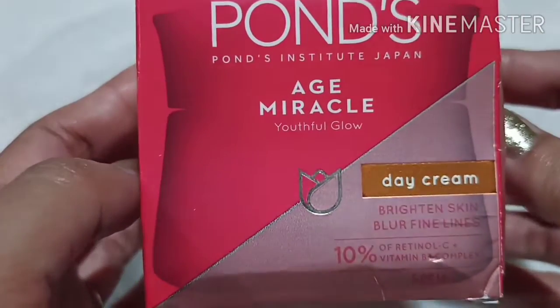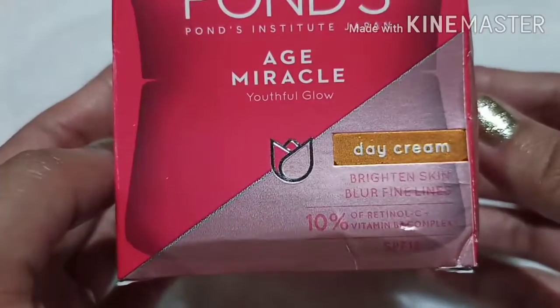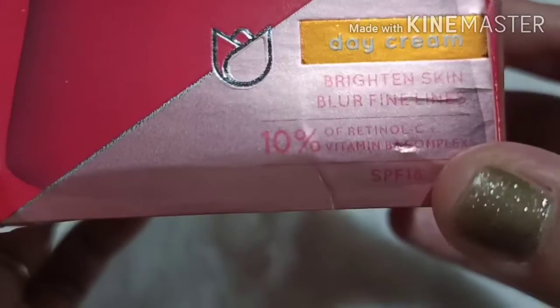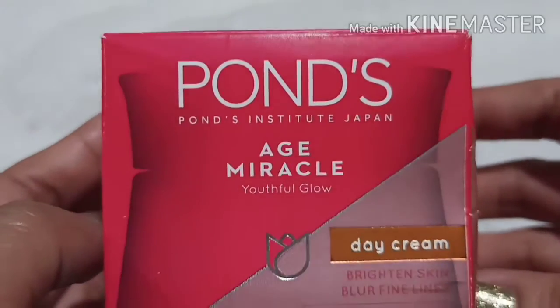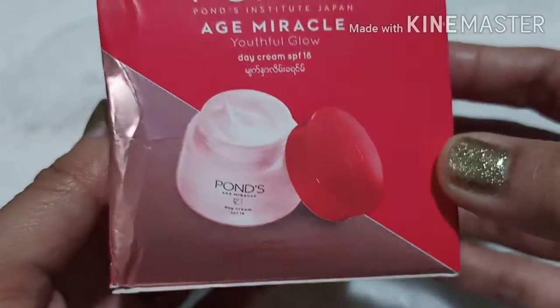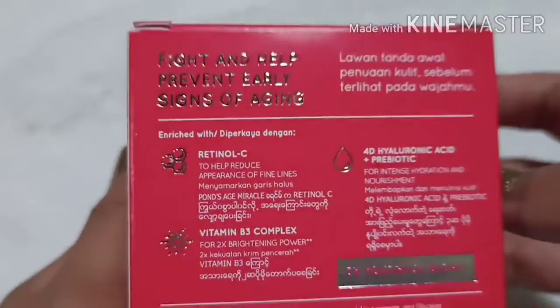Pons H Miracle Youthful Glow Day Cream. It claims to brighten skin and blur fine lines, with 10% Retinol C and Vitamin B3 Plus Complex with SPF 18. This is the new packaging of Pons H Miracle. On the side, it looks like this, and on the back there is information about the product.